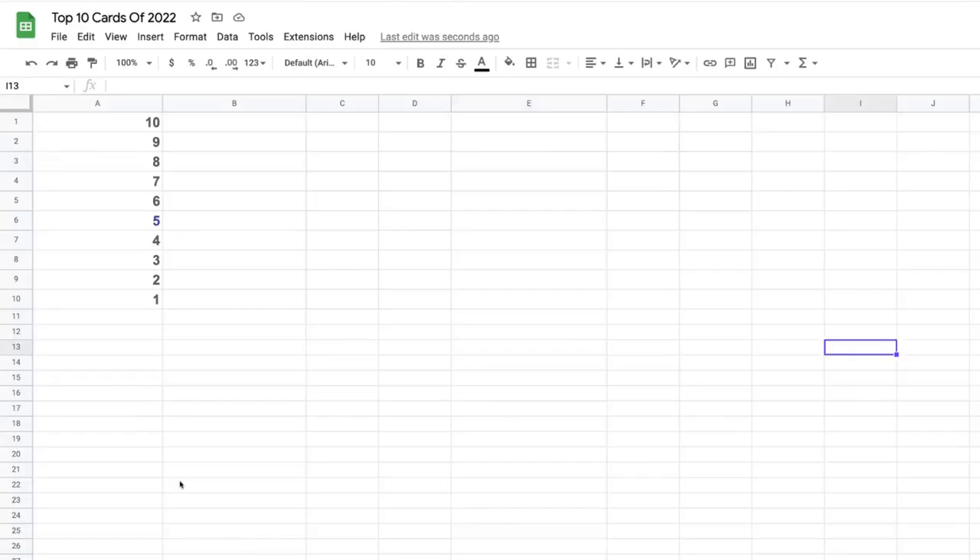Hey, welcome to the Pokey Office! My name is Colin. In today's video I'm gonna go over the top 10 cards of 2022 — we had a bunch of bangers. I made a spreadsheet narrowing down the top 10 cards. I have them whited out so you can't see. I'm super pumped, so let's just take a look.